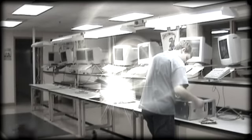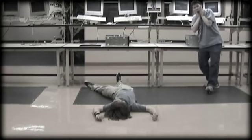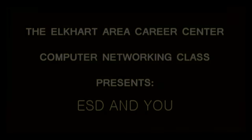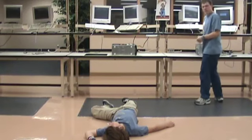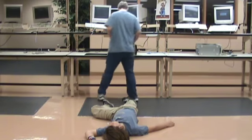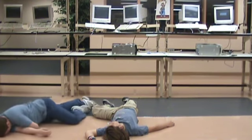And it looks like we have a man down. Electrostatic discharge can kill you — and it looks like it just did. What's going on? I'm so proud of you.